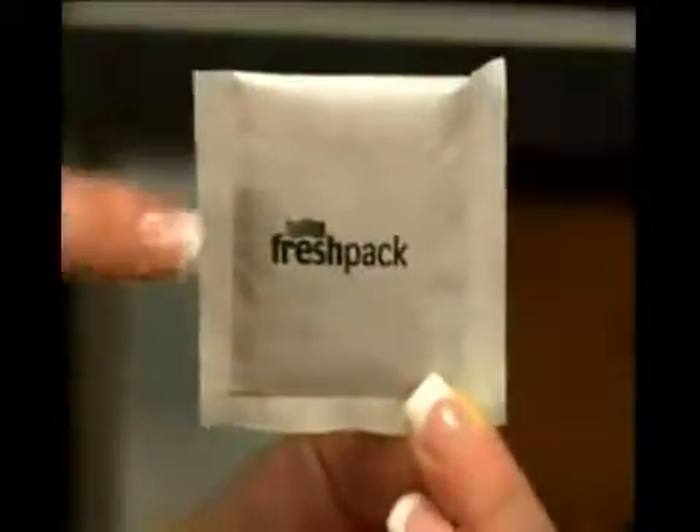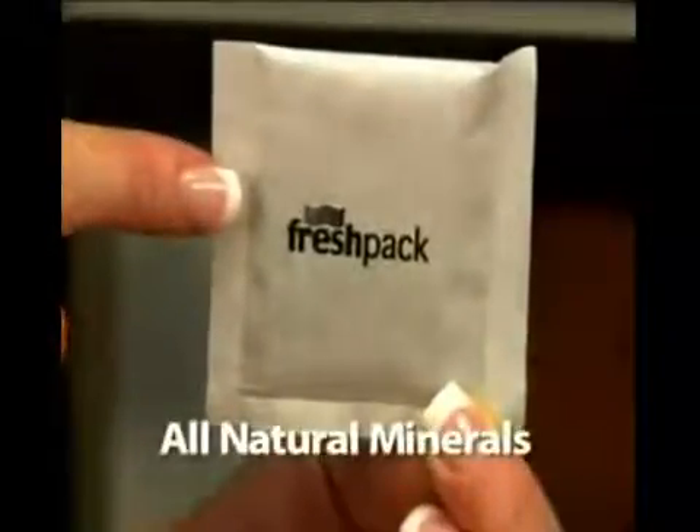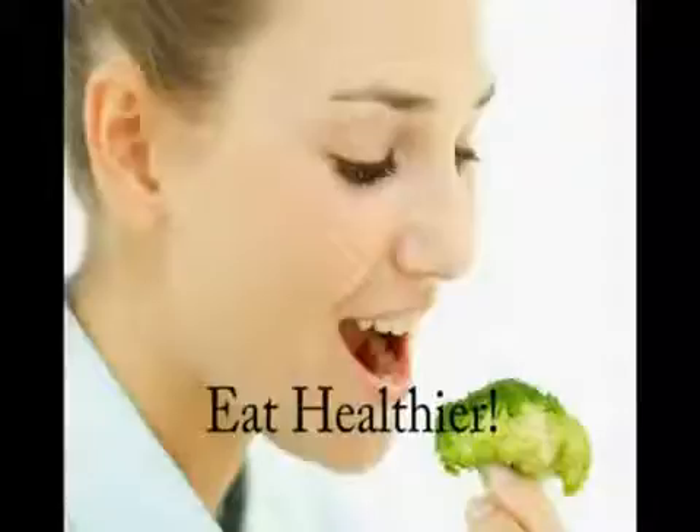With the amazing absorbing power of its potassium permanganate-coated zeolite, a refrigerator ball can keep your fruit and vegetables crispy and fresh for up to three times longer, allowing you to waste less food, shop less, save money, and eat healthier.